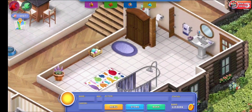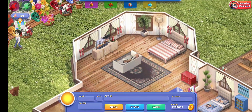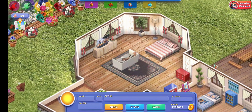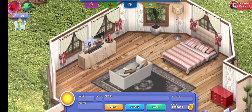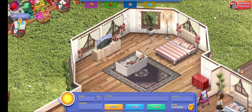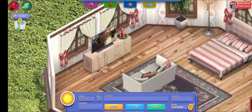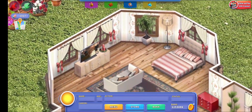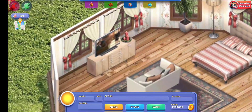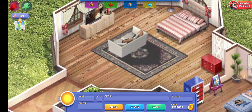Next up is the parents' bedroom. I definitely think it's missing something but I'm not 100% sure what — let me know if you guys have ideas. They have a spot to watch TV, their bed of course, and I used the ribbons to hold back the curtains which I think looks so cute.